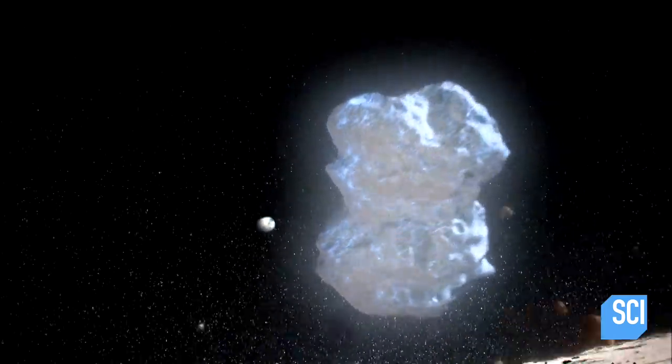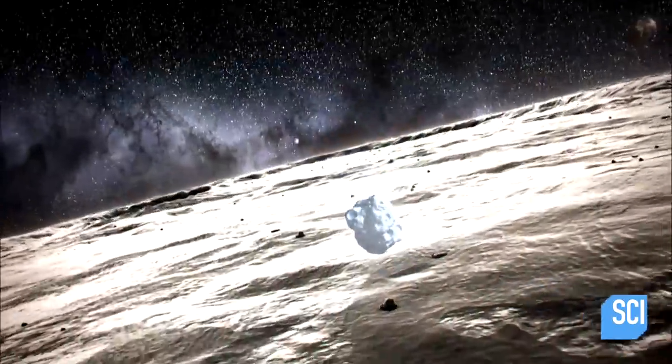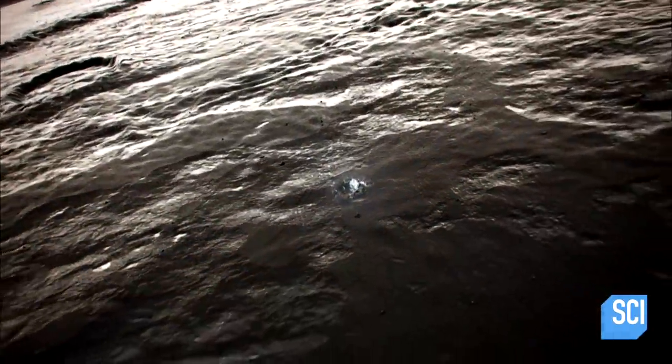When planets are first forming, there's a disk of material around the star when it's very young, and the planets basically form from all this debris. Stuff hits and sticks together, and it grows bigger and bigger, and then its gravity draws material in.